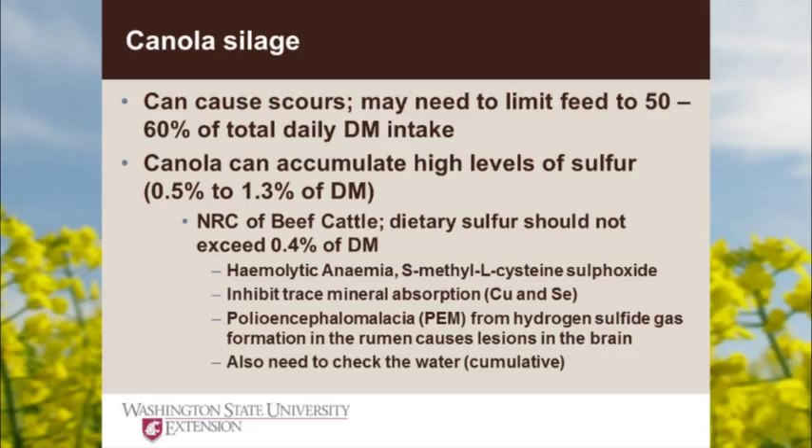Sulfur can be an issue with canola. Canola accumulates sulfur at about 0.5% to nearly 1.5% of dry matter. The nutrient requirements for beef cattle — and I believe dairy cattle as well — set the toxicity level at 0.4% of dry matter. So we need to make sure we don't exceed 0.4% of the diet in any TMR or supplement. High sulfur can cause hemolytic anemia, inhibit trace mineral absorption such as copper and selenium, affect intake, hair coat, and most importantly reproduction — which along with feed costs is our main focus in beef cow operations.